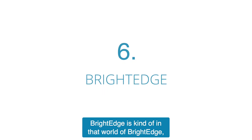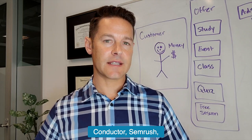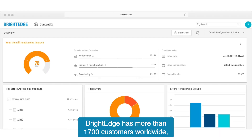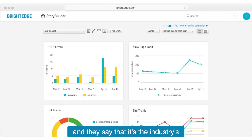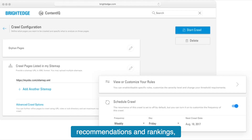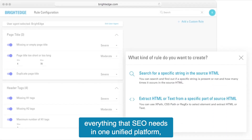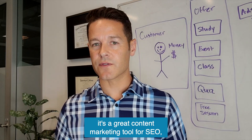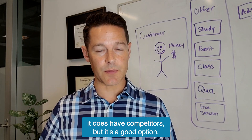Next up is BrightEdge. BrightEdge is in that world alongside Conductor, SEMrush, and other sophisticated SEO tools. BrightEdge has more than 1,700 customers worldwide, and they claim it's the industry's first and only SEO solution to give marketers real-time research, recommendations, and rankings — everything an SEO needs in one unified platform. It's a great content marketing tool for SEO. It does have competitors, but it's a good option.